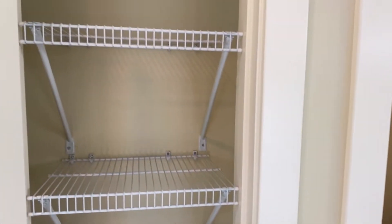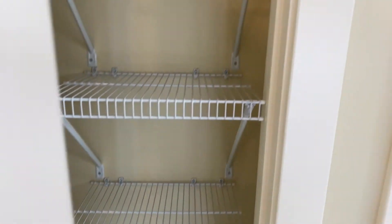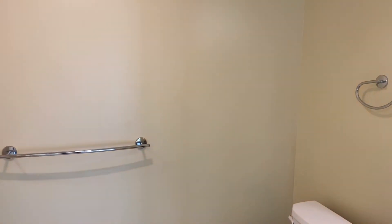You're definitely going to be a morning person for this apartment — it gets a ton of light. Big walk-in closet here, and then a linen closet here.